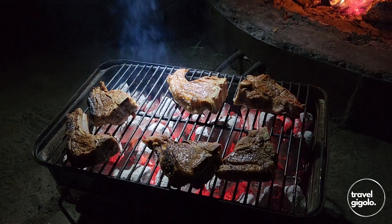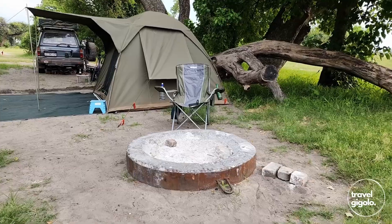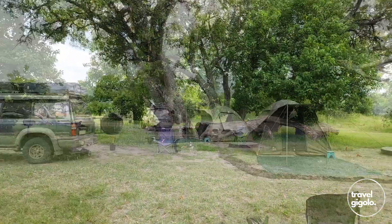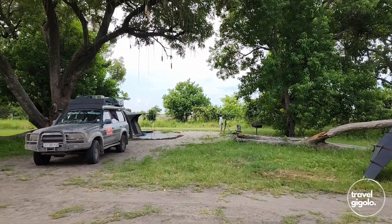There's no electricity at the campsites and no lighting either. Each campsite has a braai — a little steel braai with a grid on top — as well as a fire pit. You'll find a water tap at every campsite, and that is groundwater. There's very good shade at all the campsites. The surface is sandy or silty, as is most of the park.